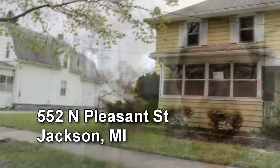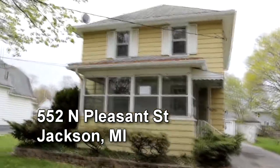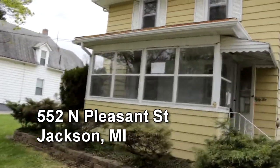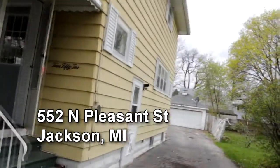Hey guys, Ben Lataki here with ProductionRealty.com. I'm inside a new HUD house that we just listed here at 552 North Pleasant Street. This house is listed for $23,000. It's a two-bedroom, one-bath home. It's got a two-car detached garage.